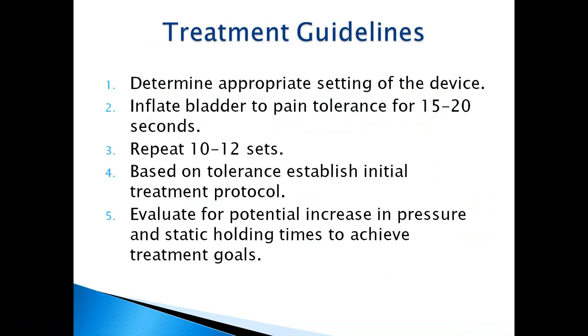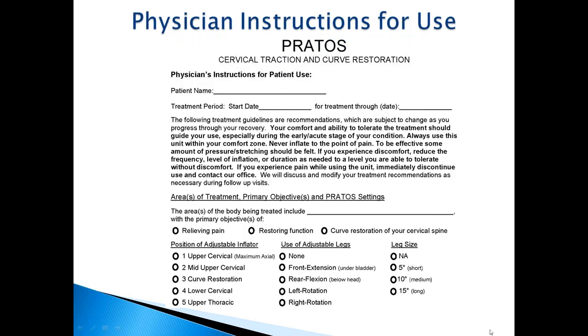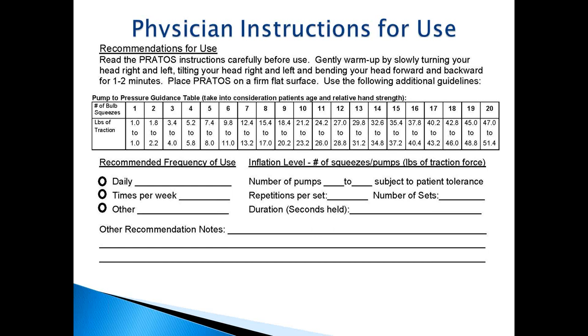To use the PRODOS: determine appropriateness, establish your pre-treatment protocol to the patient's exact needs. Inflate the bladder to pain tolerance for 15 to 20 seconds and repeat for 10 to 12 steps, or based on patient tolerance. Evaluate the potential increase in pressure and static holding time to achieve treatment goals. A guide is provided showing approximate compressions of the bulb and the corresponding poundage — ranging from 1 pound of force up to 47 to 51 pounds, though 25 to 35 pounds would typically be sufficient for any condition.